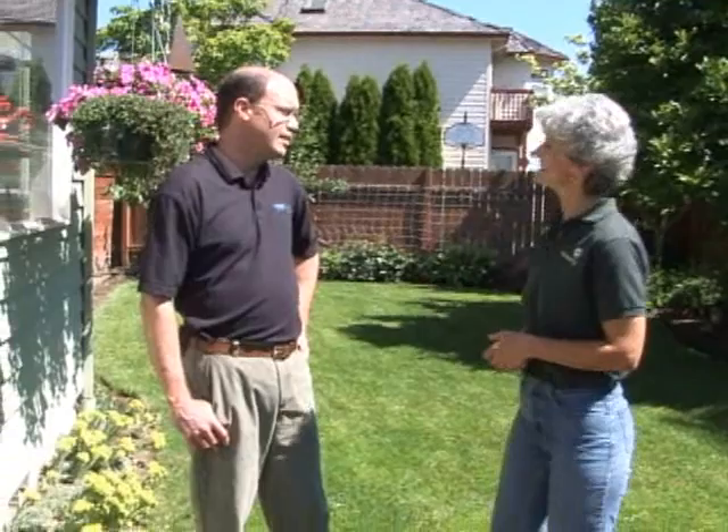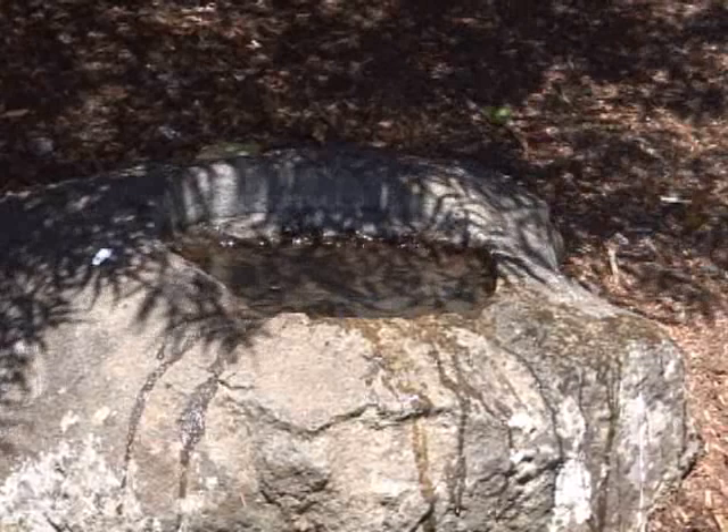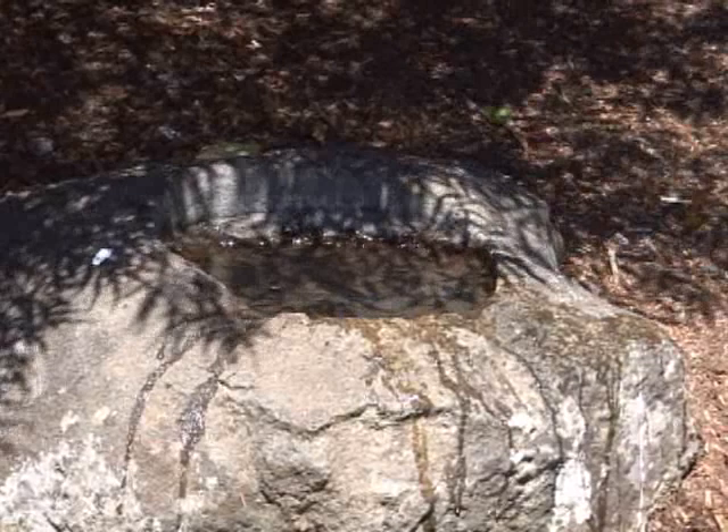Now we're in Bud's yard and it's a pretty warm day, so what do we do for a watering issue? One of the best things is to use a stone that has a depression in it that collects water — it's a great landscape item. That is a pretty one. Or you could just put out a bowl of water. That's really important.